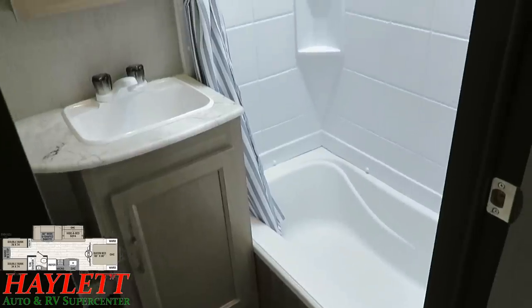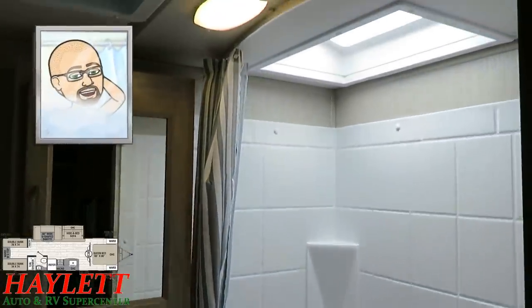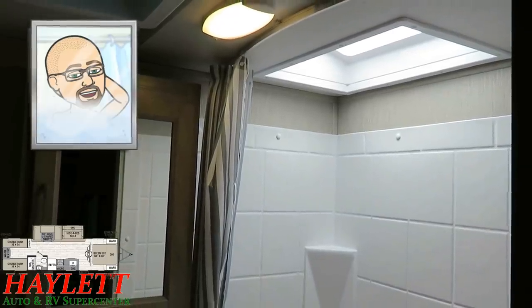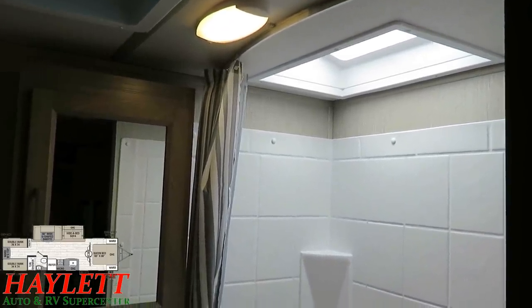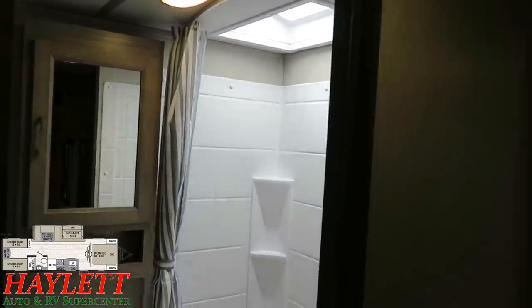Taller ceiling means taller shower. If you're over six feet, you can actually stand inside here without having to have your head in the bubble. Plus, we've got a full skylight and shower surround paneling, which never seems to offend anybody either.